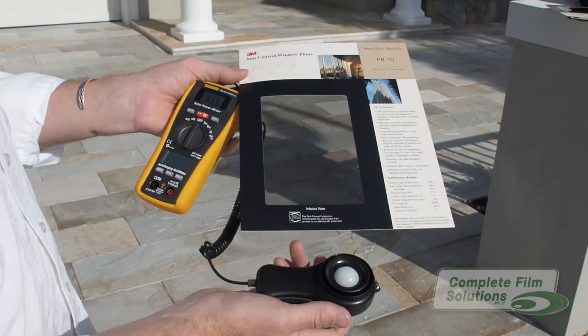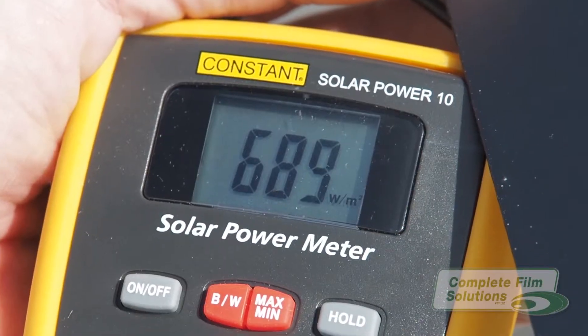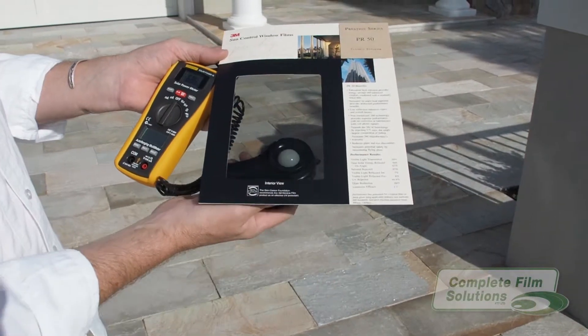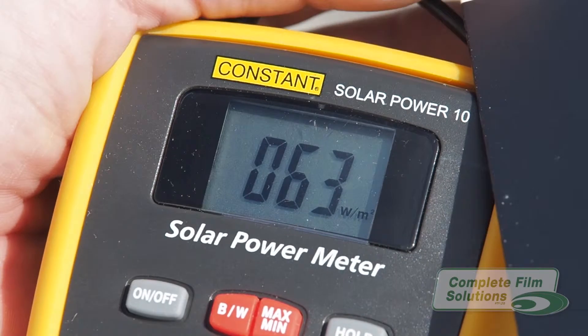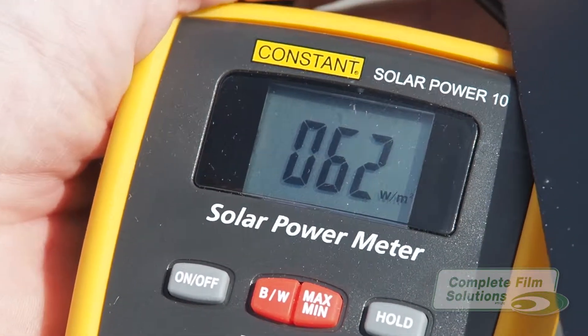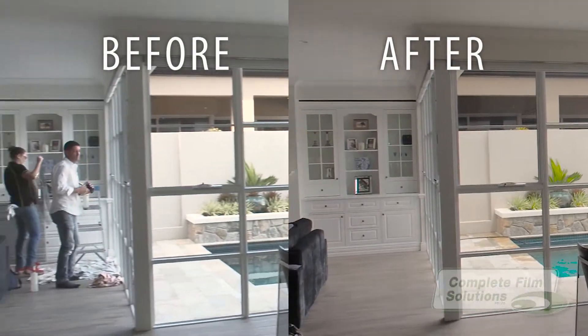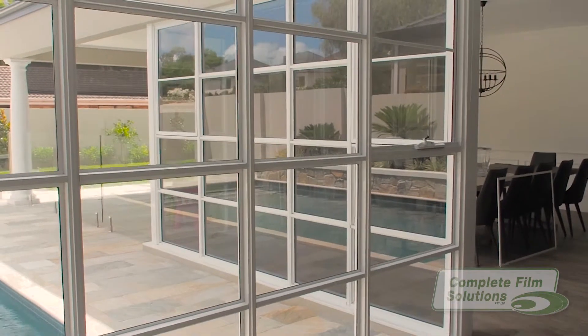If we use a solar power meter under direct sunlight, it gives a rating of about 700 watts per square meter. However, when we move the sensor behind the 3M Prestige series film, the rating immediately drops down to a staggering 50 to 60 watts per square meter. And as you can see, this state-of-the-art product not only cools your home, but leaves it looking absolutely stunning.